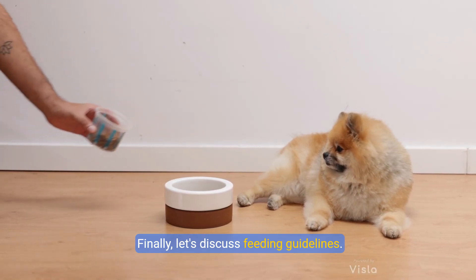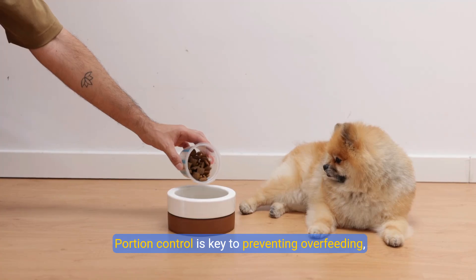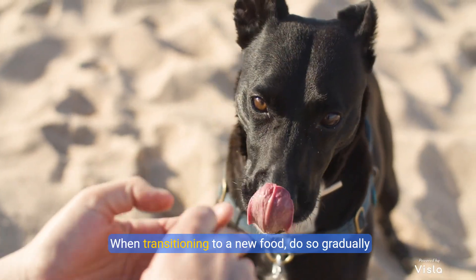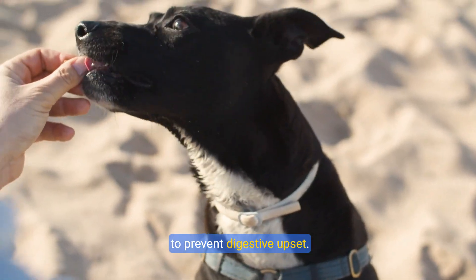Finally, let's discuss feeding guidelines. Portion control is key to preventing overfeeding, so measure your dog's food carefully. Establish a feeding schedule by dividing their daily ration into two to three meals. When transitioning to a new food, do so gradually to prevent digestive upset.